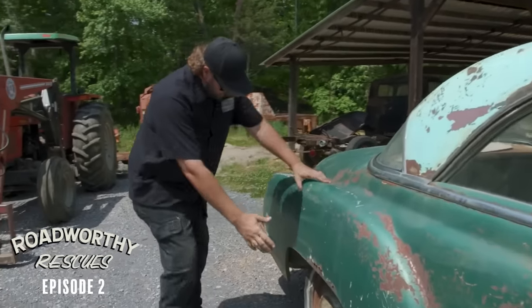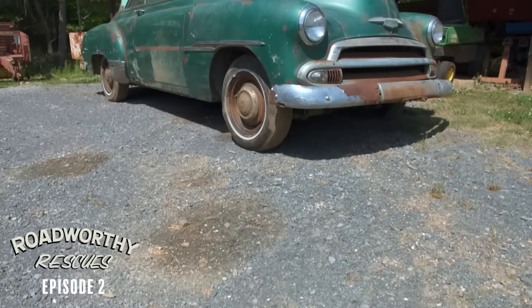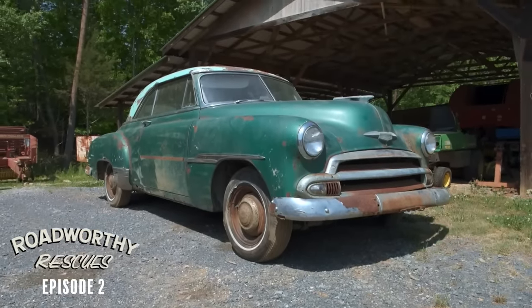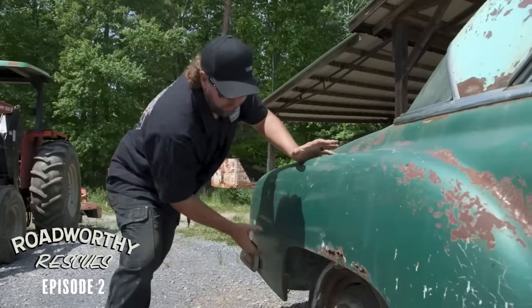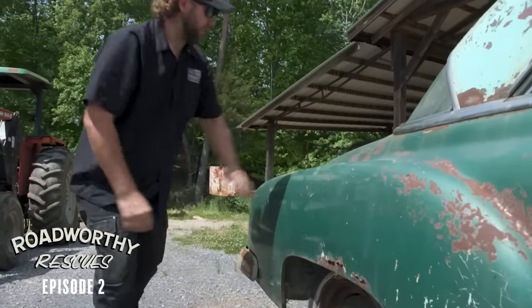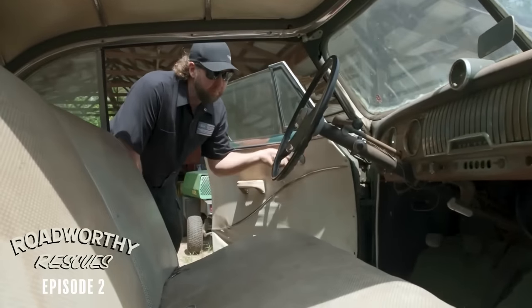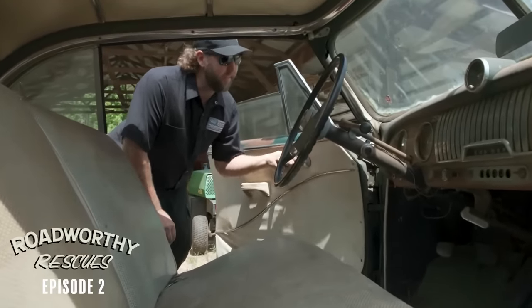The side skirts are missing, so I think we could fix that by just heating up the rear end and dropping it lower to the ground to give the illusion. Or we could run some poverty chrome, get the duct tape across here. It smells like a used knee brace and Vegemite.